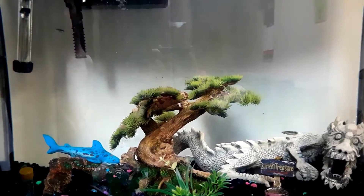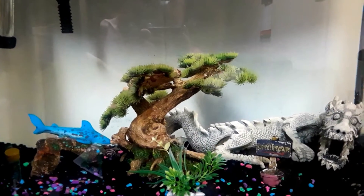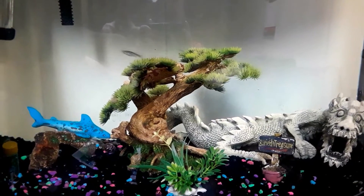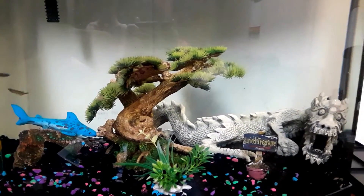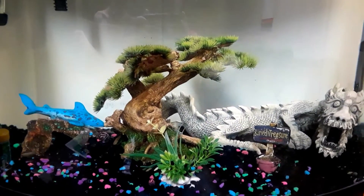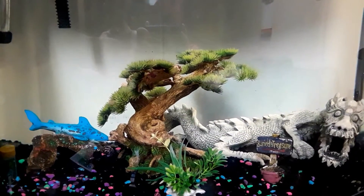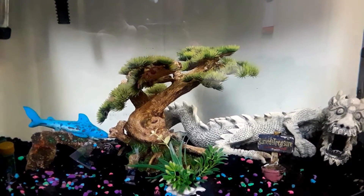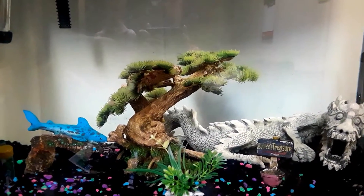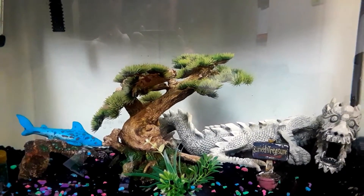Shout out to my friend who gave us this tank and kind of ignited this interest for me. We had the dwarf frogs and the fish before in a very small tank. A friend of mine was moving and told me she needed somebody to take this tank — they're going to a condo while they build their new house and just don't have room for it. So I volunteered and said I'll take it. There was actually a fish supposed to come with it, but that's another story for another video.